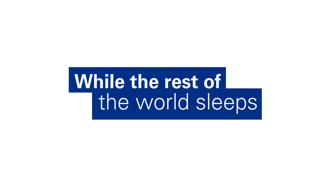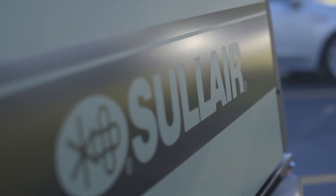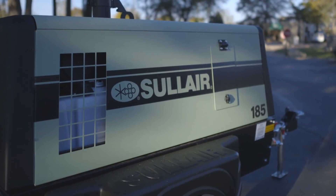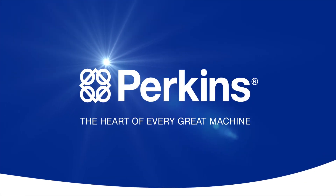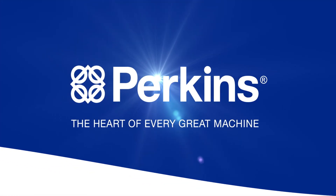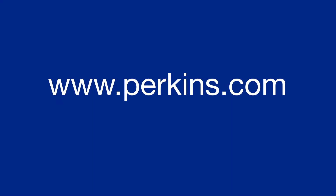So while the rest of the world sleeps, you can rest easy, knowing your Perkins-powered Sullair 185 will be by your side for countless jobs and many years to come.